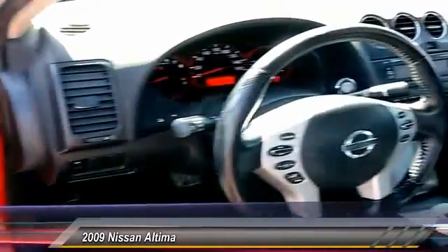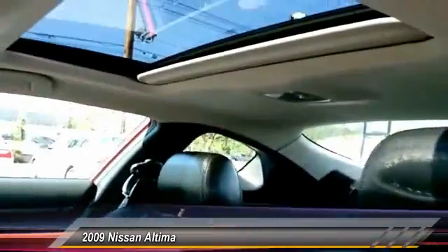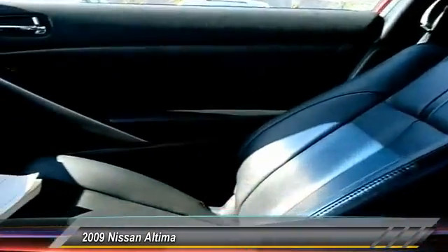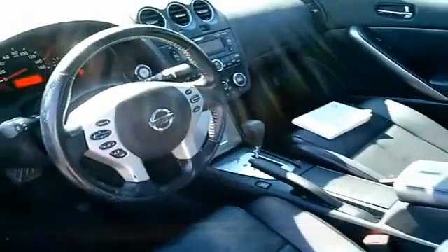Here are some of this vehicle's great options: anti-lock braking system, keyless entry, power steering, driver airbag, adjustable steering wheel, four-wheel disc brakes, keyless start, rear defrost, FWD, AM-FM stereo.